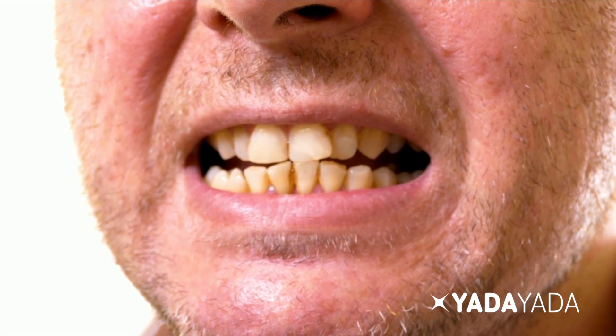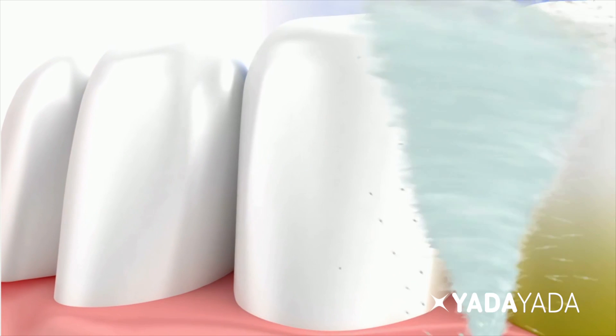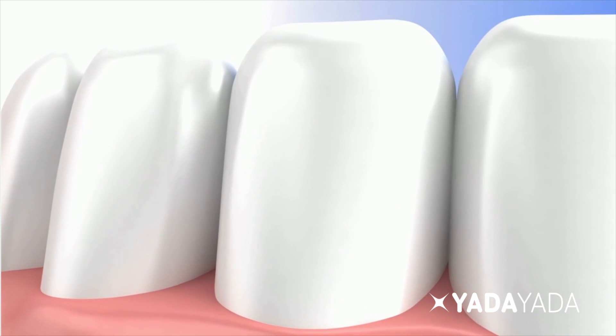Extrinsic staining is something that's actually on the outer surface of your tooth and can be removed. It may need to be removed by a dental professional, or it may be able to be removed with just a toothpaste and a toothbrush and some thorough brushing, or it may require some specialized bleach material to remove it. But extrinsic stains are fairly easily removed with some type of a manual process.